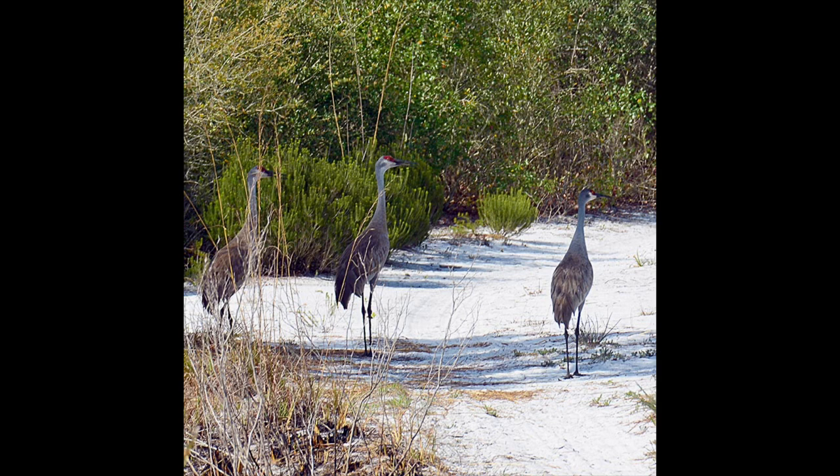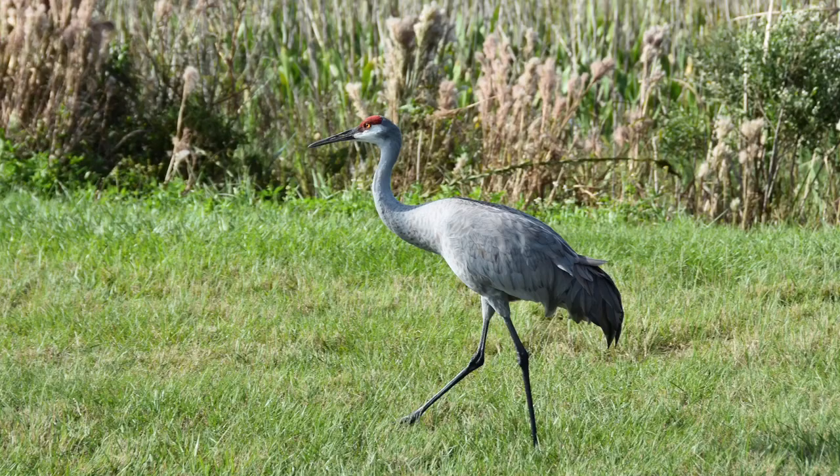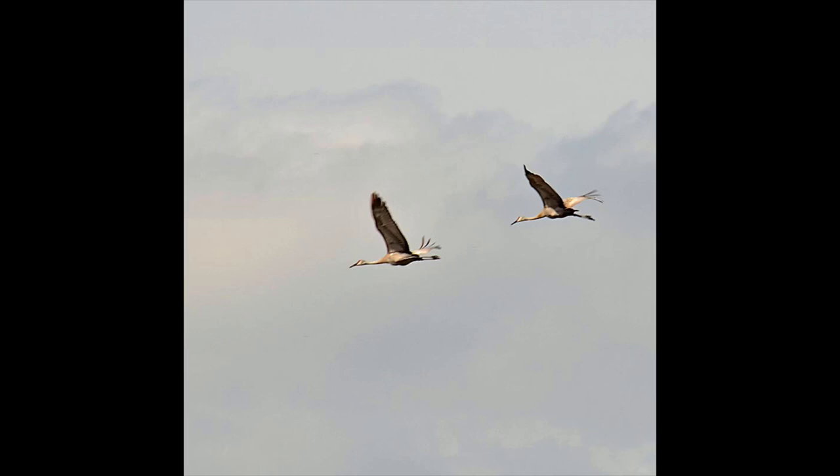Did you know that Florida has its own non-migratory sandhill crane population? The Florida sandhill crane does not leave the state. These tall gray birds have a long neck and a red patch of skin on their heads. Found in freshwater wetlands, pastures, and urban areas, sandhill cranes mate for life and often travel together. Their diet consists of seed, grain, aquatic plants, berries, and insects. Sandhill cranes have a very distinct trumpet-like call that can be heard from great distances — up to two and a half miles away!